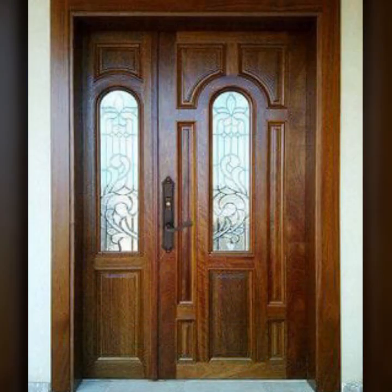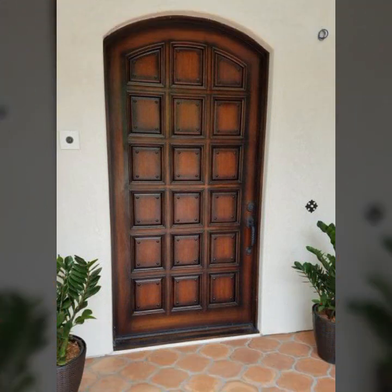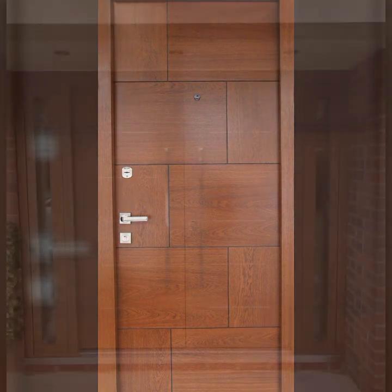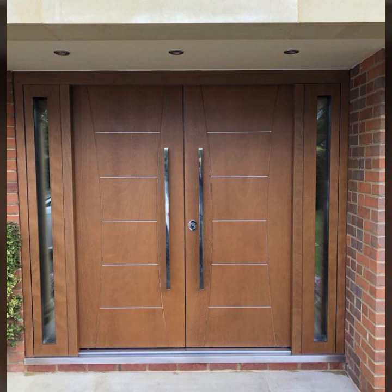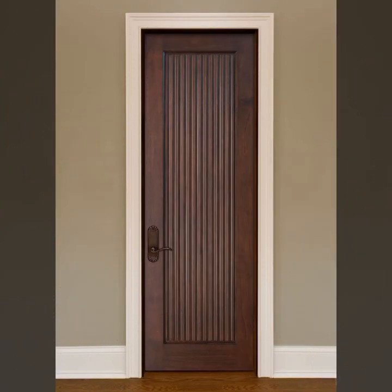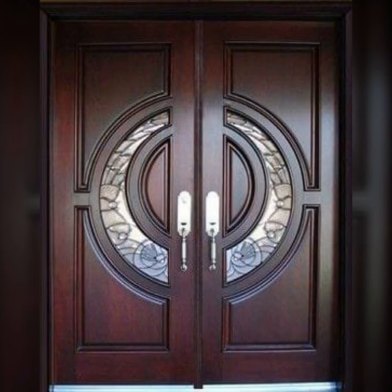Main door designs, room door designs, beautiful and trendy stylish wooden door designs and ideas — top 50 designer ideas, most beautiful, most trendy. So friends, thanks for watching my video. See you again with a beautiful collection. Till then, Allah Hafiz.